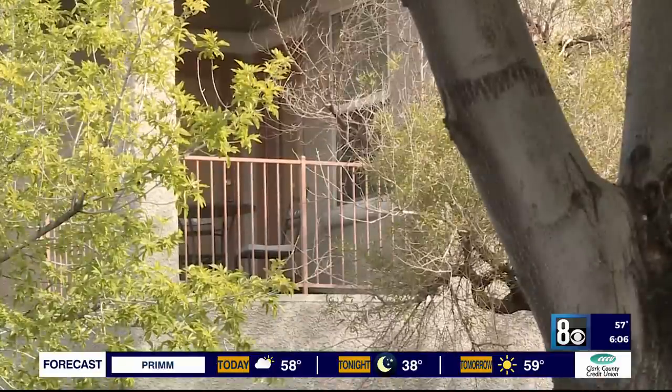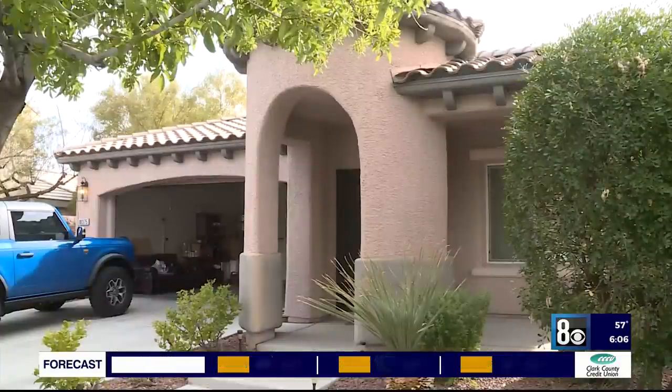His wife and two daughters are now avoiding the house they've lived in for 15 years. After that happened, she's not going to come home. She is still crying.